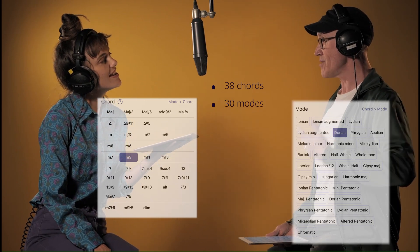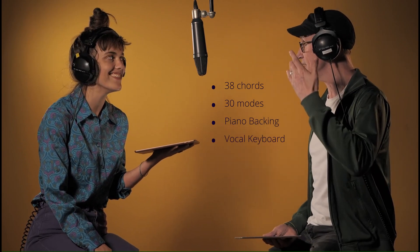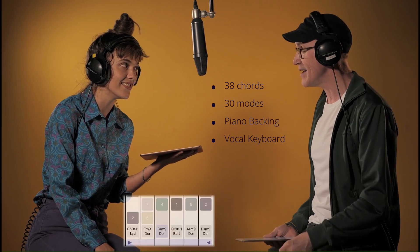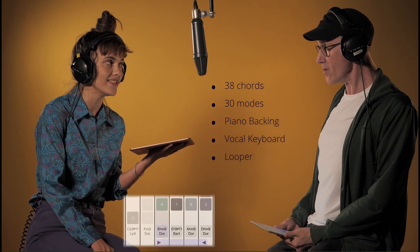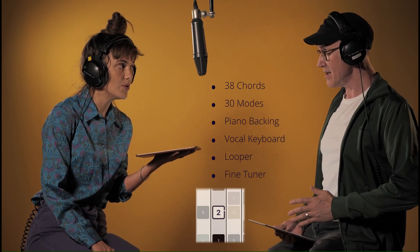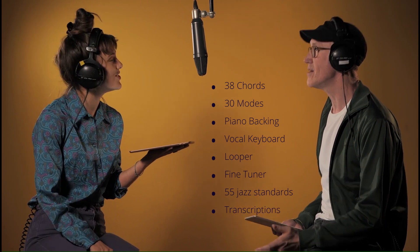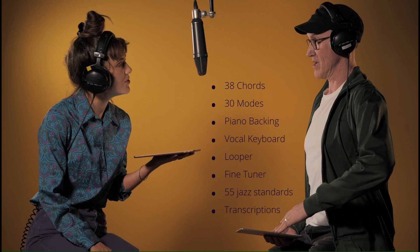Melodeer provides 38 chords and 30 modes to edit your own chord progressions and improvise on them. A piano backing to sing with, a vocal keyboard to play the modes, a looper to work on specific sections of your song, a fine tuner to work on your pitch, 55 pre-filled jazz standards, and a library of master transcription videos played in the language of Melodeer.